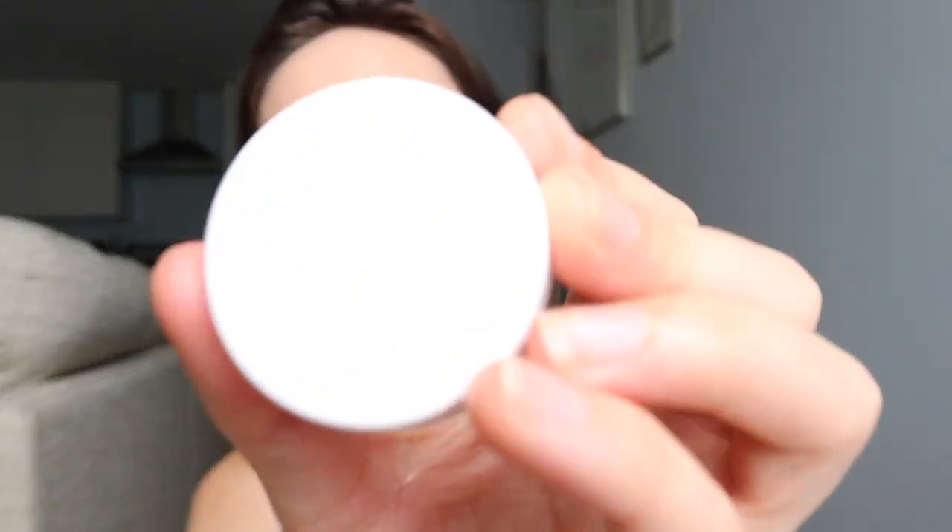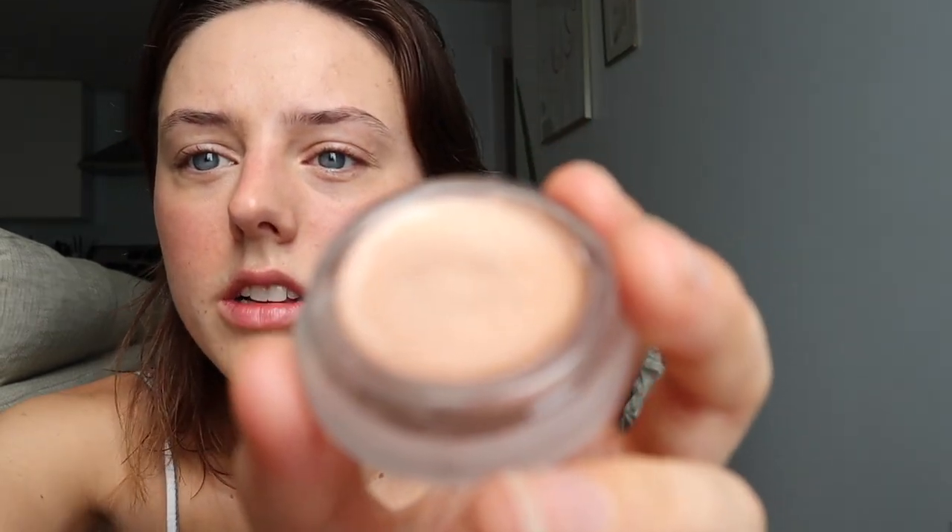I also use the RMS Master Mixer as a highlight — you can use it for anything, like on your eyes at night, but I love how it looks as a highlighter. It's a rosy, bronzy color that pairs really well with the Glossier blush. Just dab a little on — this lasts me months because you really don't need a lot. It just slides onto your skin and illuminates it.